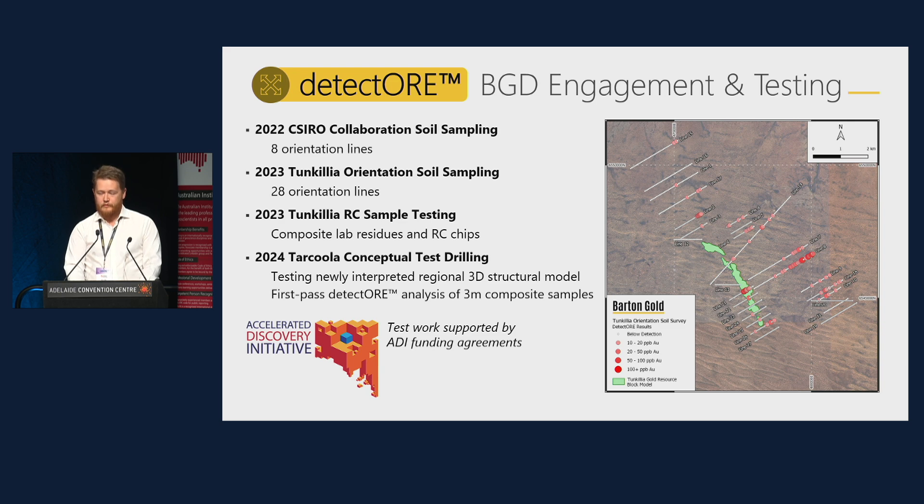Barton's engagement with Portable PPB began in 2022, with a study of the efficacy of different analyses for soil samples across Tarkula. A larger trial soil sampling survey was completed last year at Tunkilia, and a map of the Detector results for that program are shown here. These studies highlighted some of the strengths and weaknesses of the method — particularly, the deep weathering profile and large amount of transported cover sediments make for a challenging soil sampling environment, with lower gold in soil than can currently be reliably analysed by Detector.